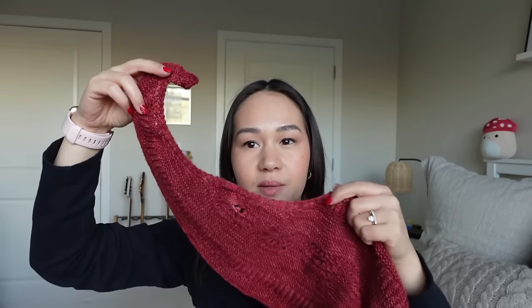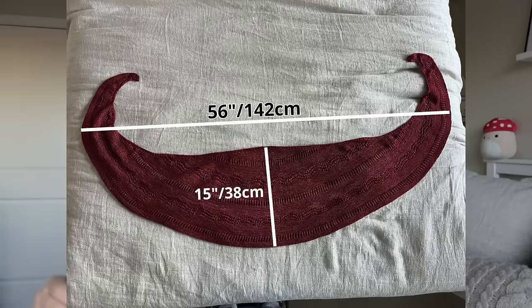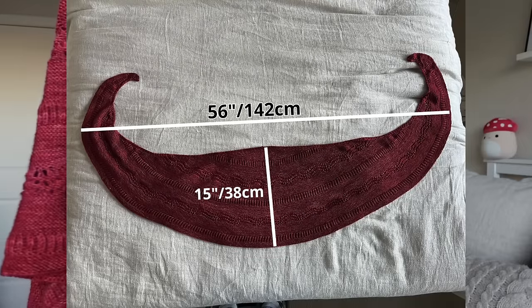The shawl is a very decent size. I measured edge to edge — it's about 56 inches wide — and the deepest point from the cast-on to the bottom is about 15 inches. It has a lot of stretch and may grow over time since it's superwash yarn in garter stitch. It wraps really nicely around the neck and shoulders.